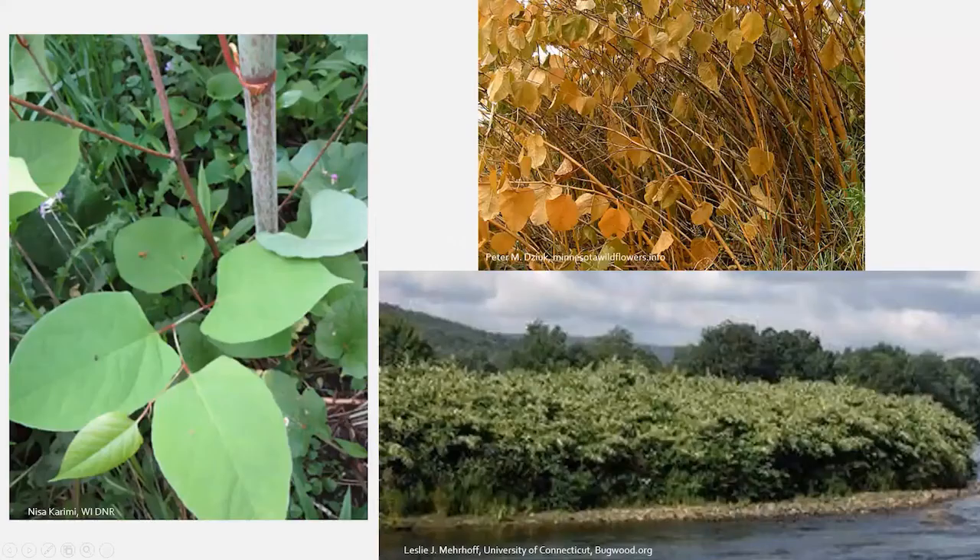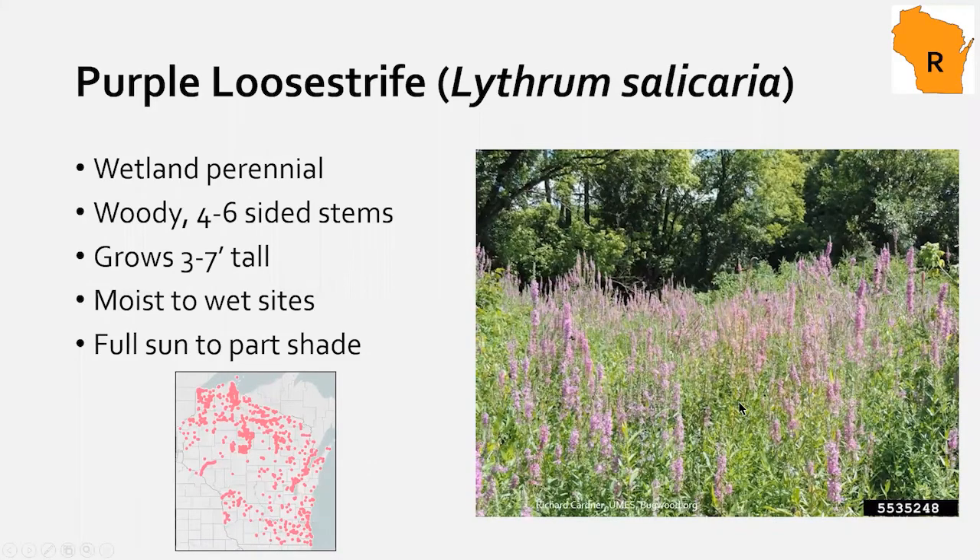Here are knotweed pictures: bamboo-like stems, and in fall they have a distinctive dead-bamboo look — if you see that, you may have an infestation to check in spring. Right now they're shooting up reddish-green asparagus-like shoots. Knotweed is really bad — it can take over huge stretches of riverbanks with stands that out-compete everything else and is a threat to property values.